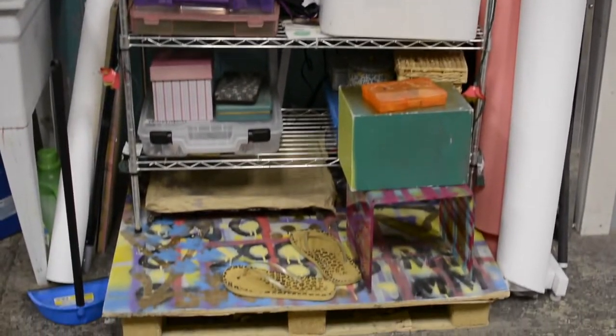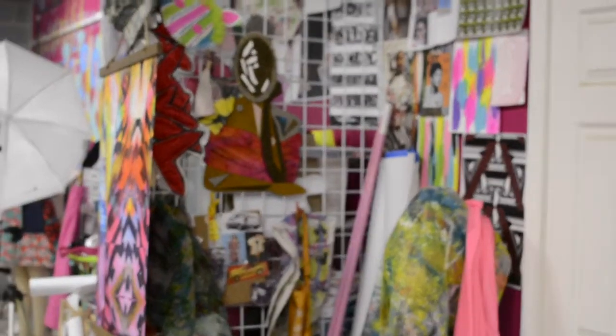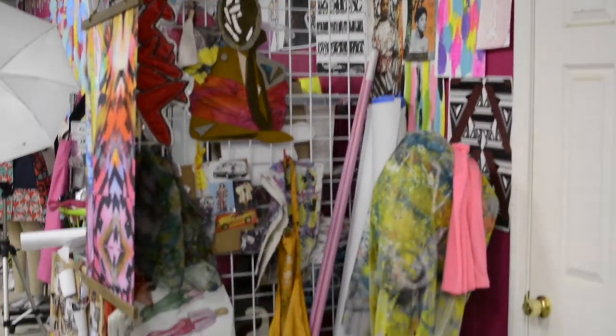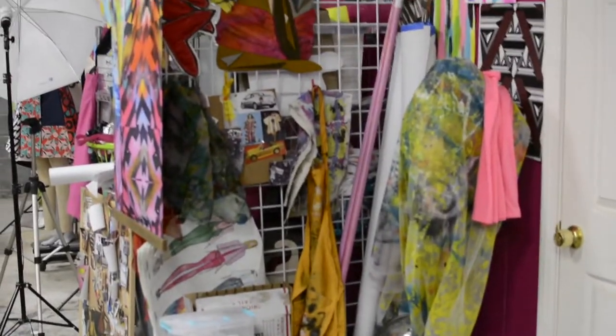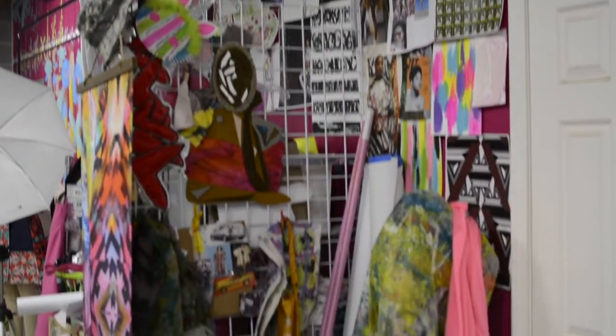I also teach, so this is where my workshop supplies are stationed. I like to keep old art and photos of models and my old work around just to keep me motivated and inspired, as well as images from magazines that inspire me.